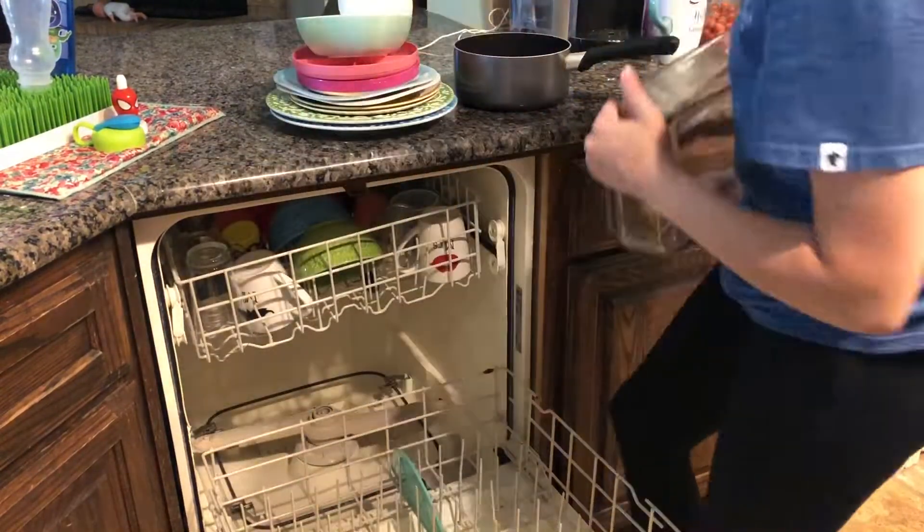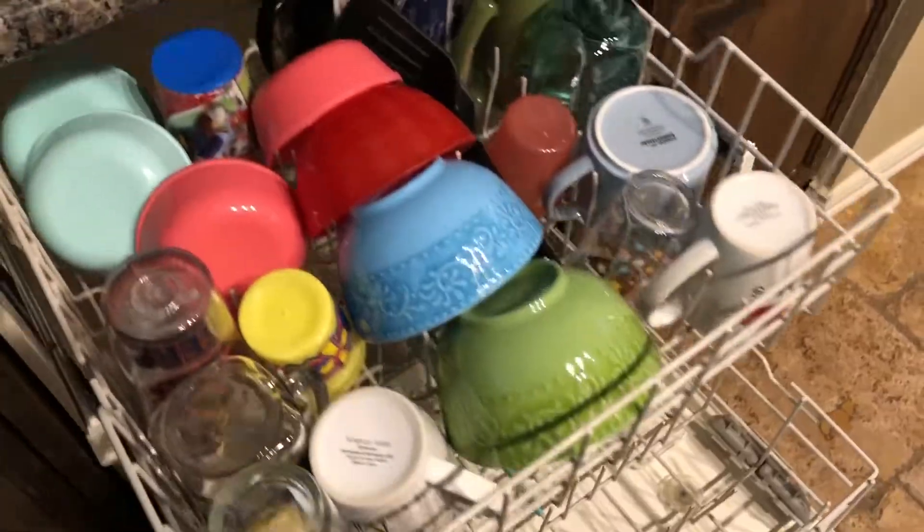Now I'm moving on to put away all the dishes that are in the dishwasher, and then go ahead and wash all the dishes that are in the sink.